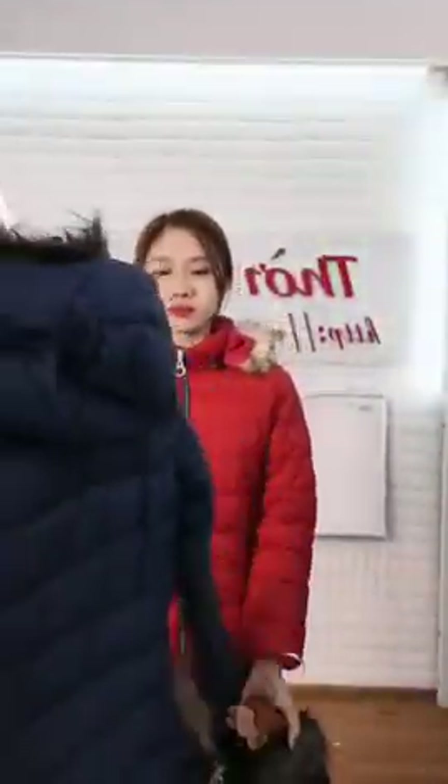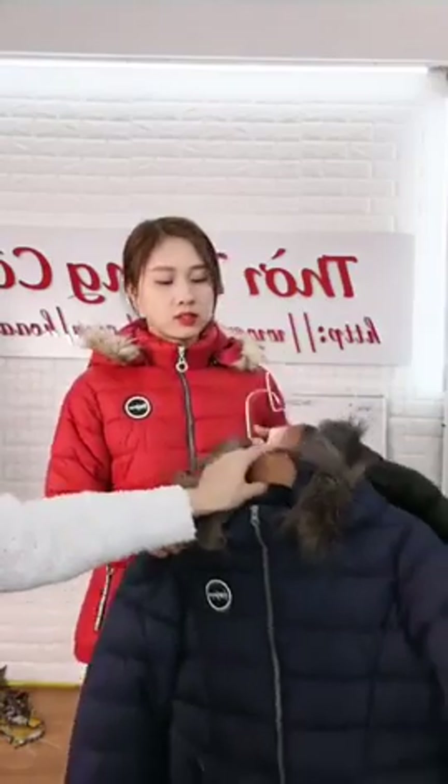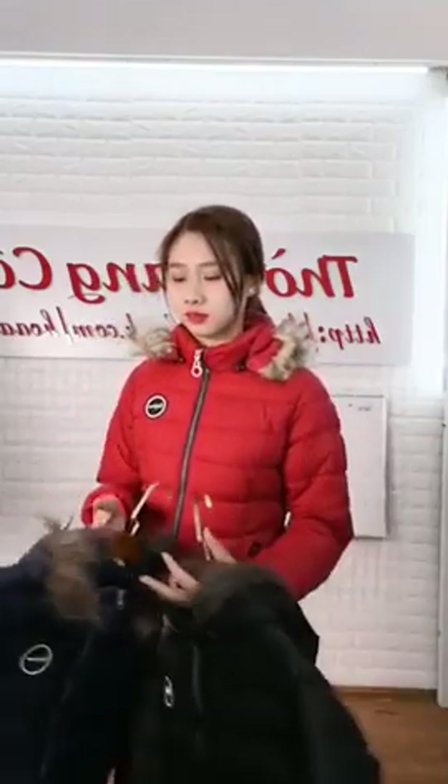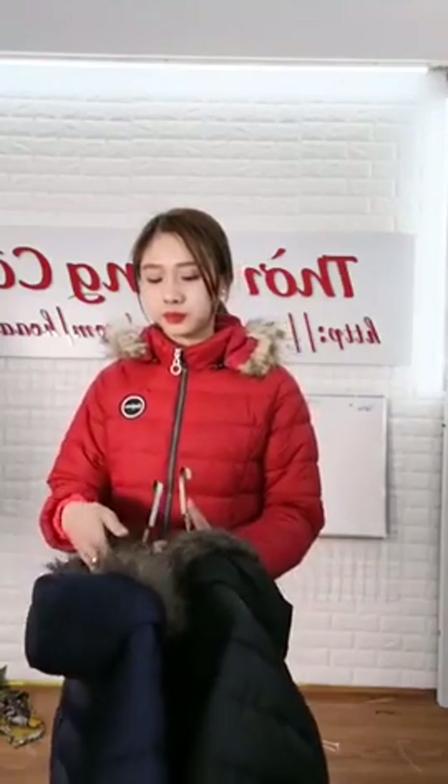Chị ơi quá là đẹp luôn đây nè. Cầm lên thì rất là nặng, nhưng mặc lên người thì cực kỳ nhẹ, mẫu này siêu nhẹ cho các chị. Chị Nguyễn Ngân ơi, đợt này bên Bưu Điện nghỉ Tết Dương lịch 4 ngày nên người ta chưa giao đến. Các chị sẽ giao luôn cho mình nha.